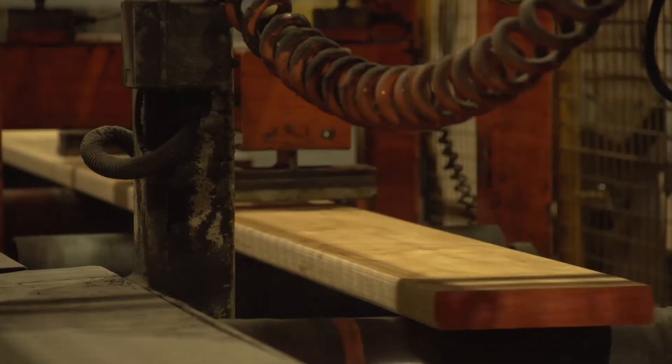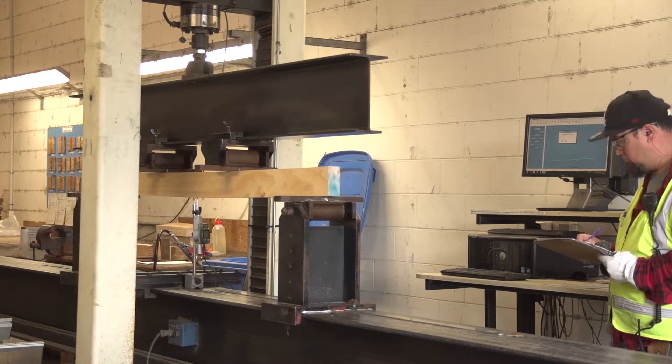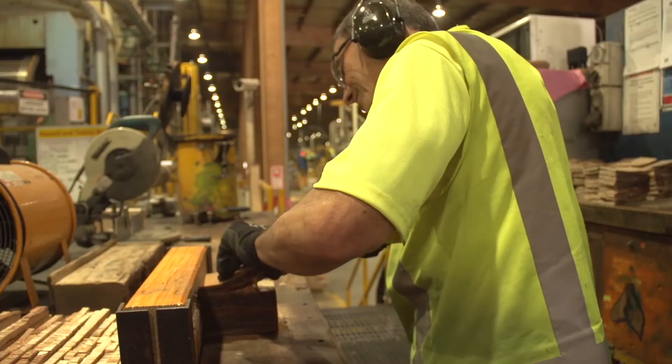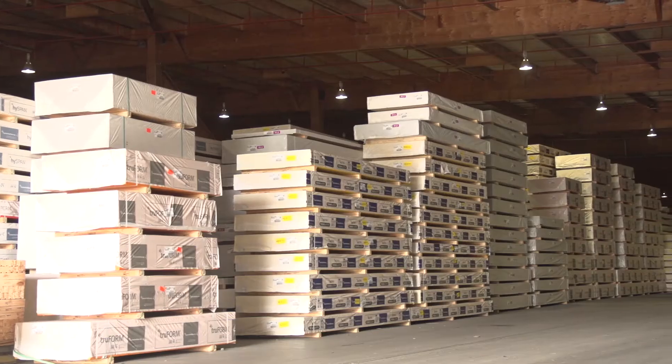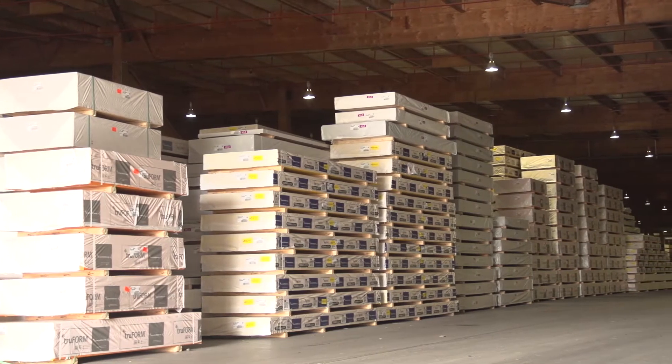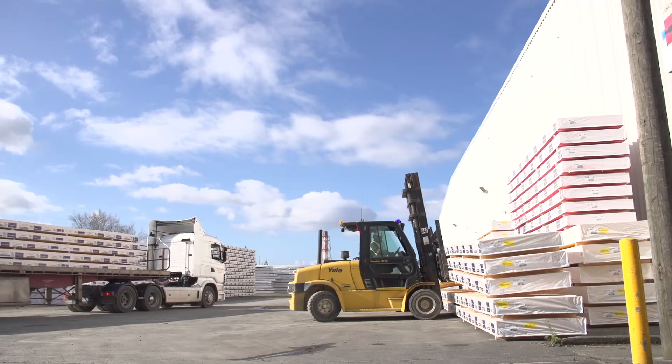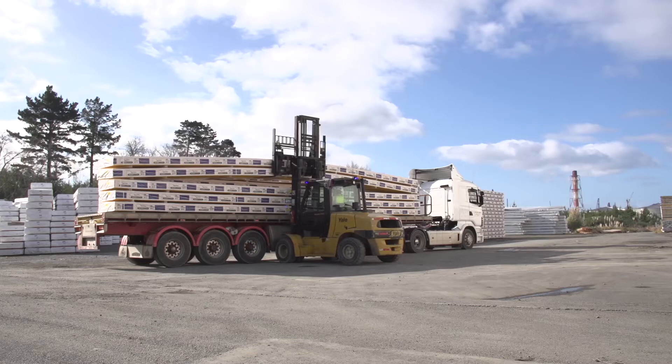At every stage of the process, constant checks are being made to ensure the end product meets strict specification and quality control measures. FutureBuild LVL products are used for structural applications in both residential and commercial projects large and small. You know you can specify, design and build with confidence using FutureBuild LVL.